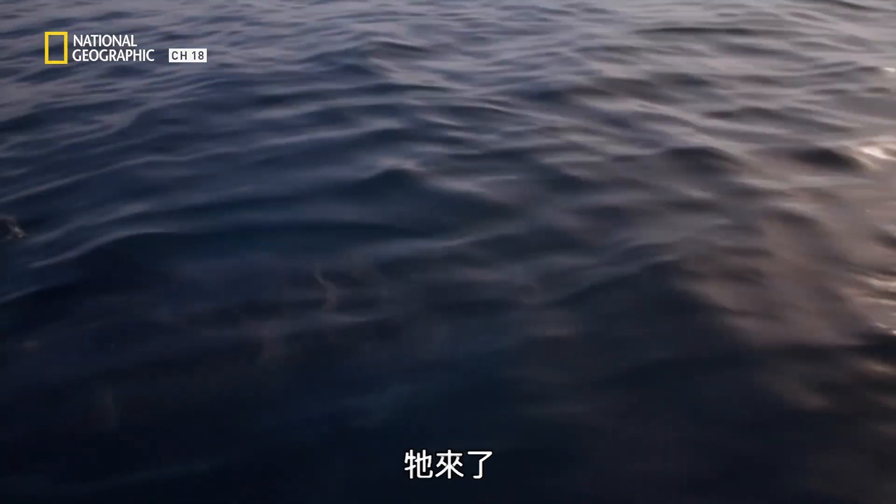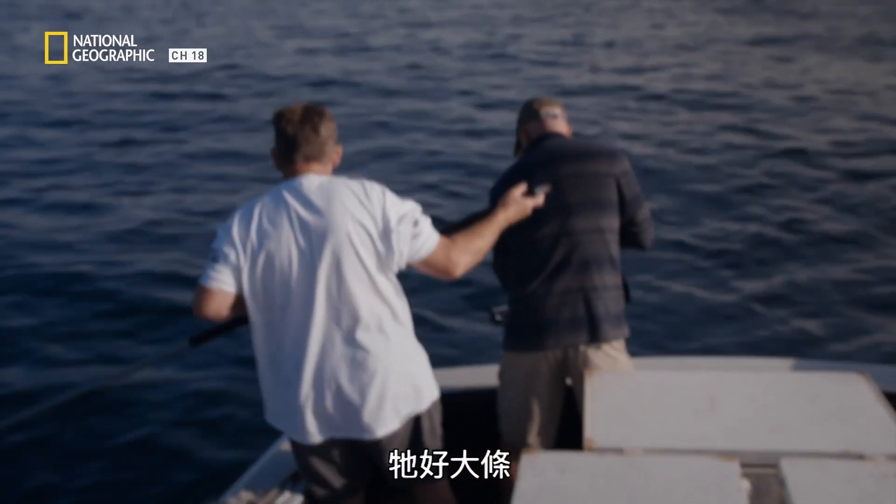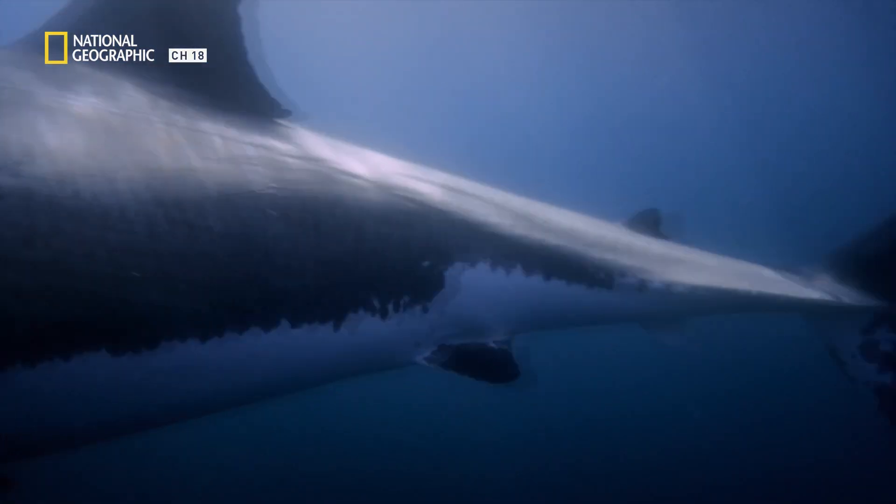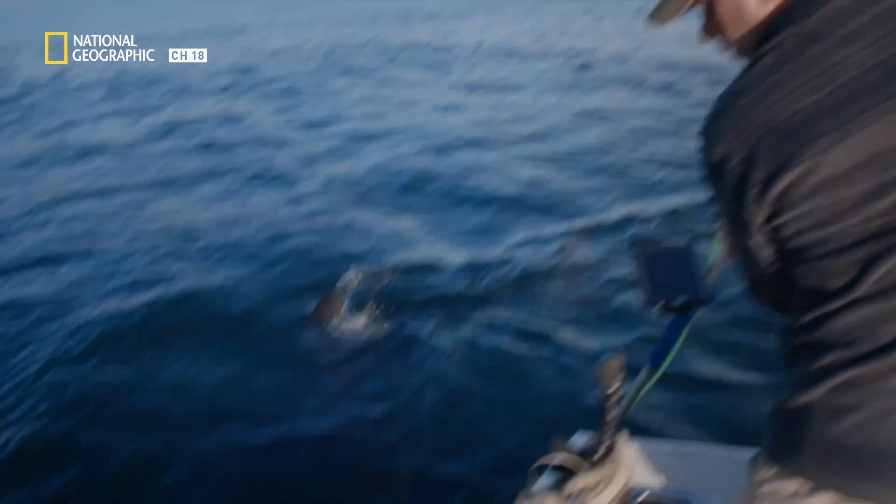Here it comes. Here we go. Holy moly, he's huge, brother.